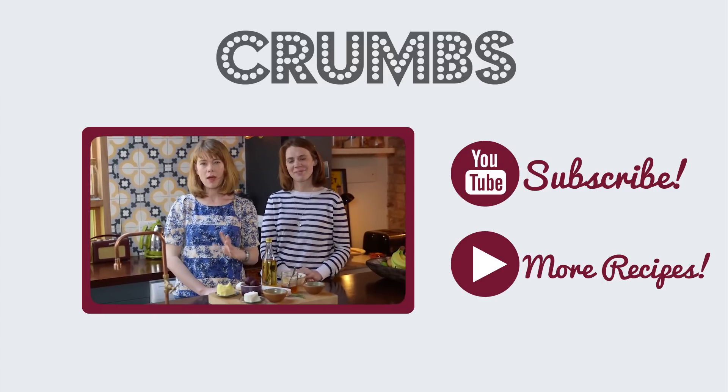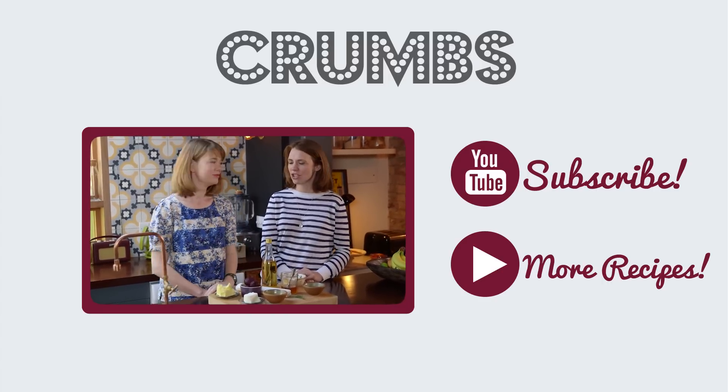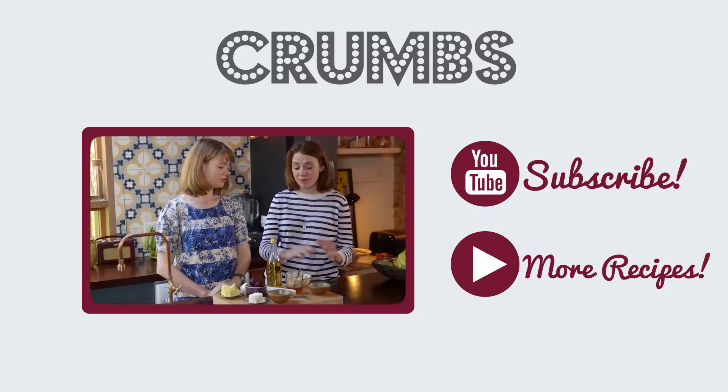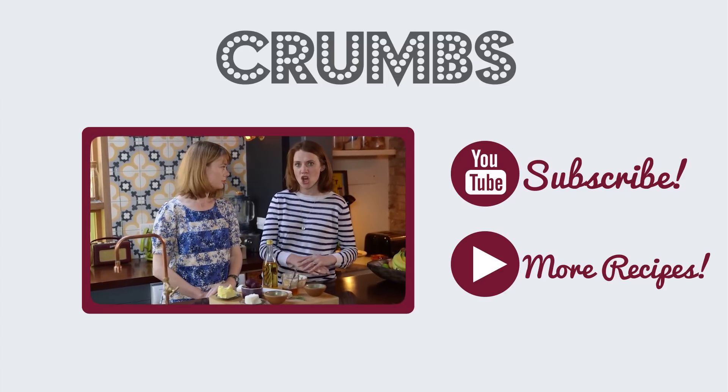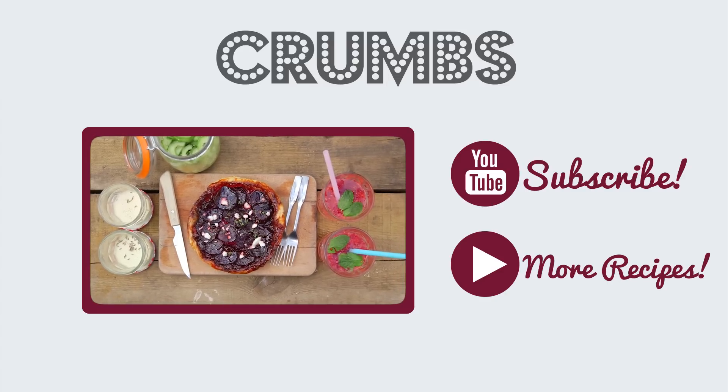We were thinking — what about a picnic for grown ups? What about a posh picnic? Yeah, why should children have all the fun? So we've created four recipes for the ultimate posh grown-up picnic. The first is a beetroot tartatan.